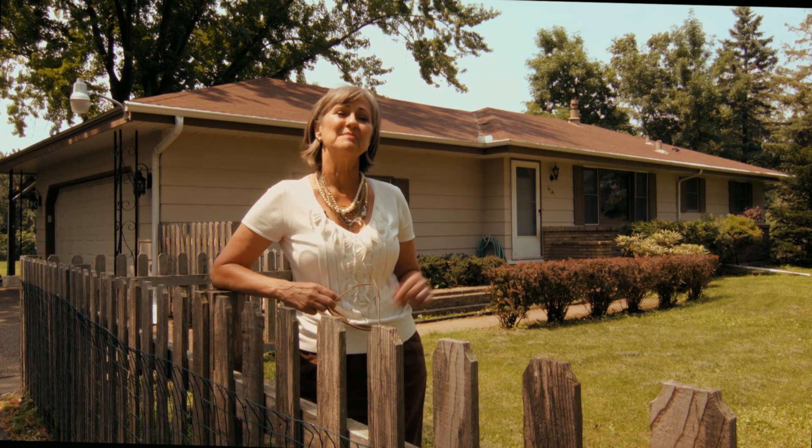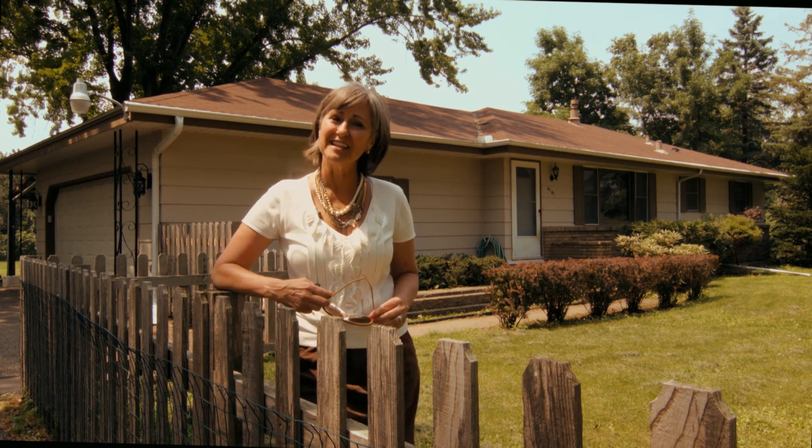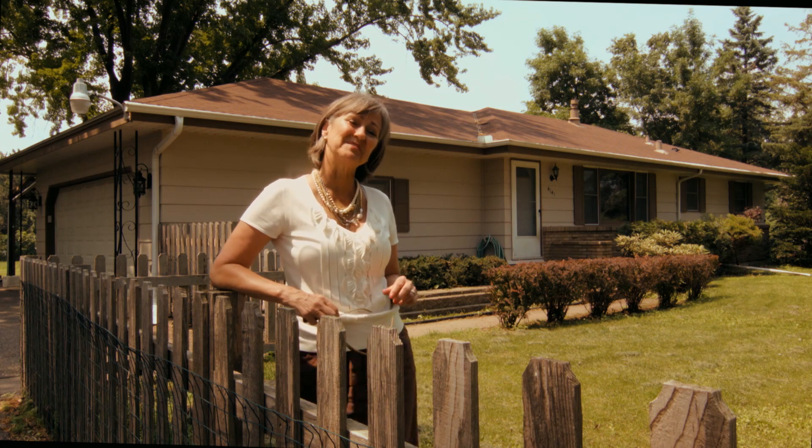Hi, I'm Dawn Onstead with Coldwell Banker Burnett, and if you're watching my video it's because you're looking for a home in Eagan, Minnesota. That's a good thing because we have a great one right here for you to take a look at, and I have a lot of things to share with you about it too, so come on and take a look with me.